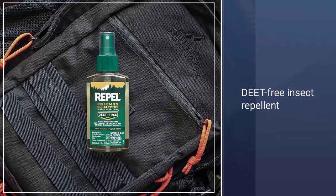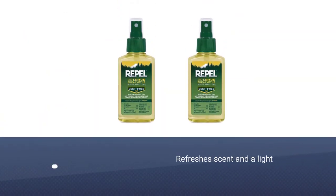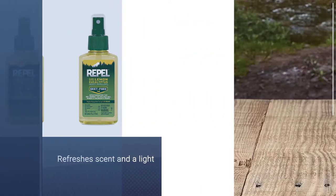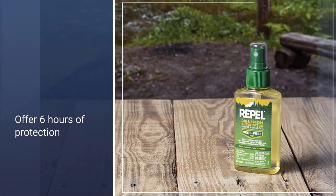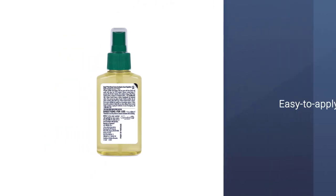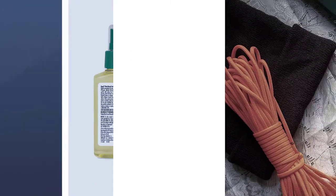Designed to offer up to six hours of protection from one application, this plant-based insect repellent comes in an easy-to-apply pump spray and is perfect for use in the garden or out and about in warmer weather. Using only natural properties, you and your family can still enjoy protection against the unwanted attention of mosquitoes and the nasty diseases they can carry with them.